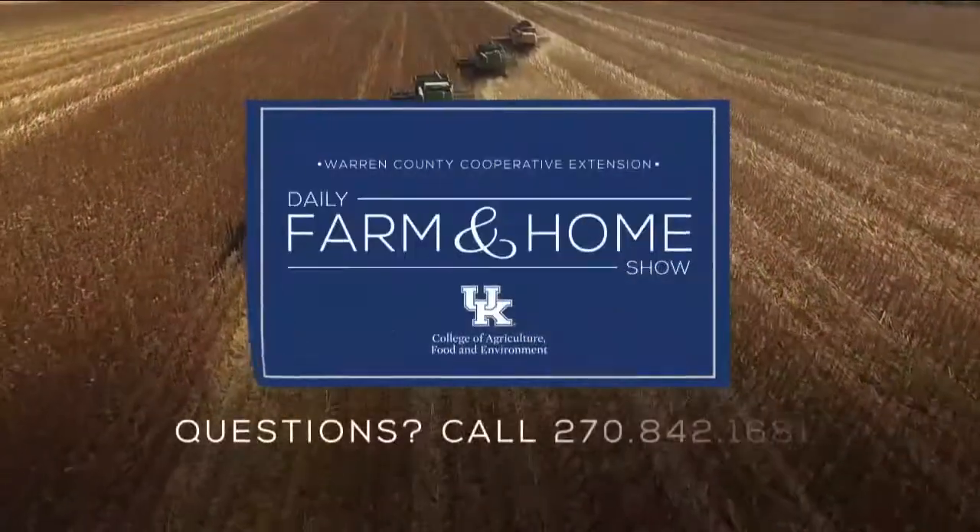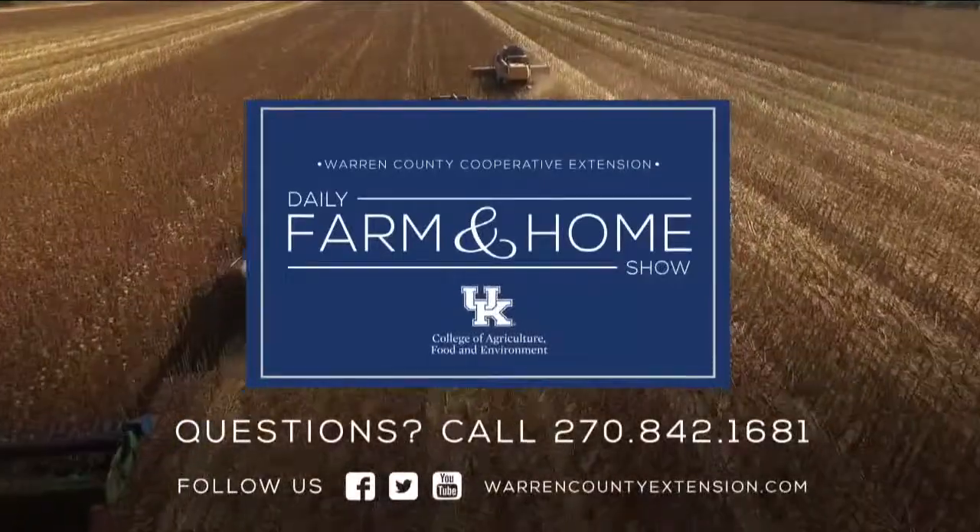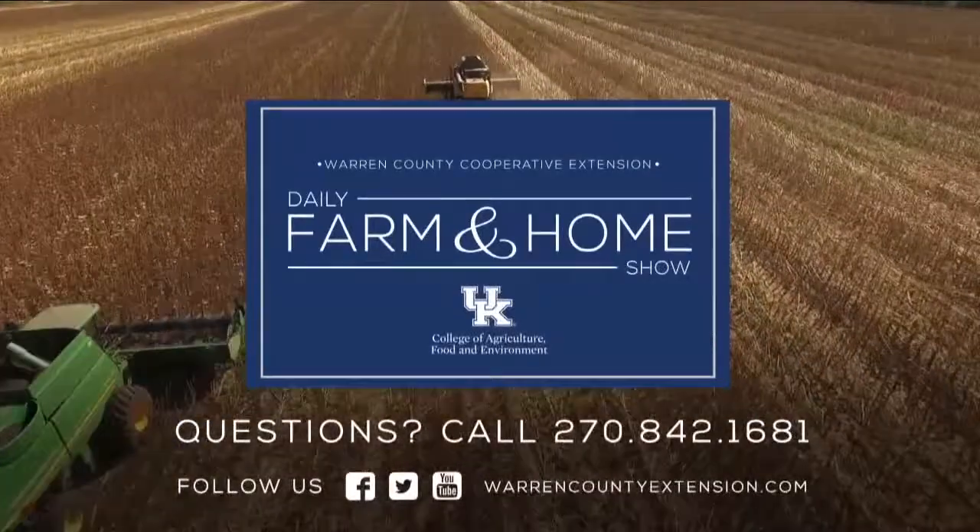Thanks for all the information, Kristen, and we appreciate you watching. If you have questions about today's topic, please call the Warren County Extension Office at the number on your screen. Thanks for watching and have a great day.